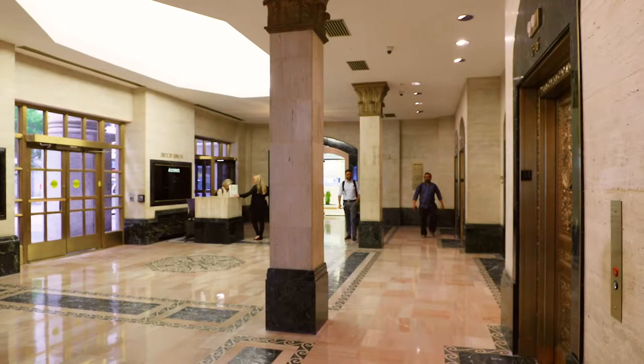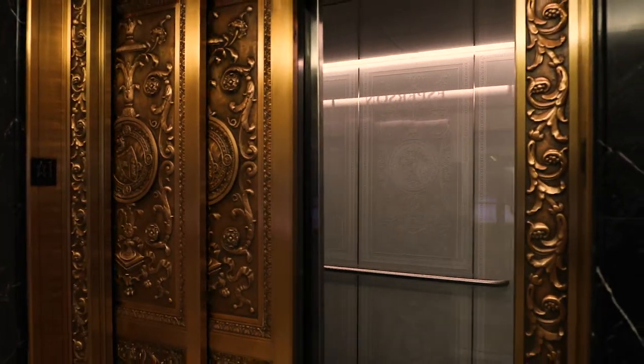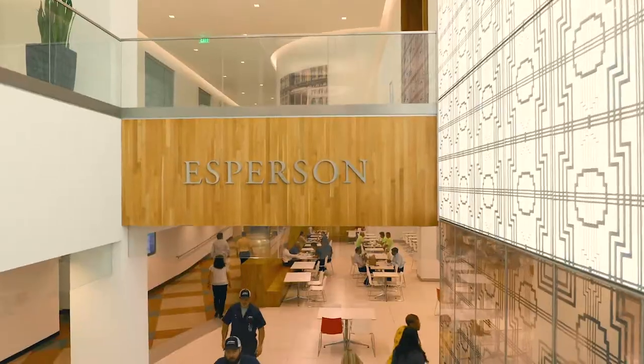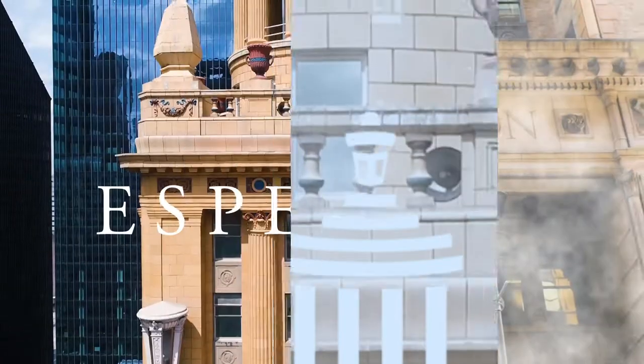Investors will also benefit from over 10 million dollars in recent capital improvements. The upgrades to the building's lobby, systems, and amenity base have strategically positioned Esperson to capture Houston's office market recovery. Esperson is an icon remade.